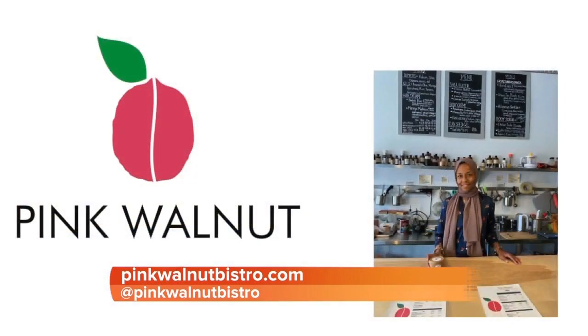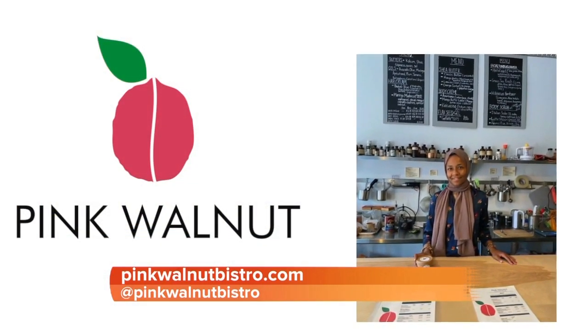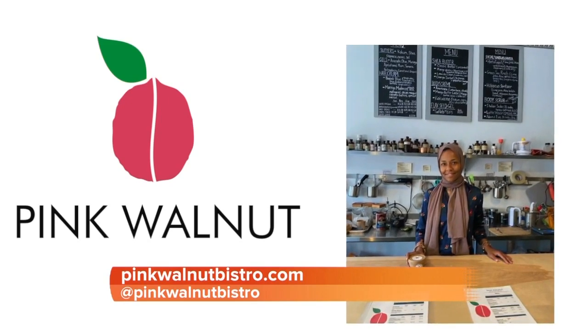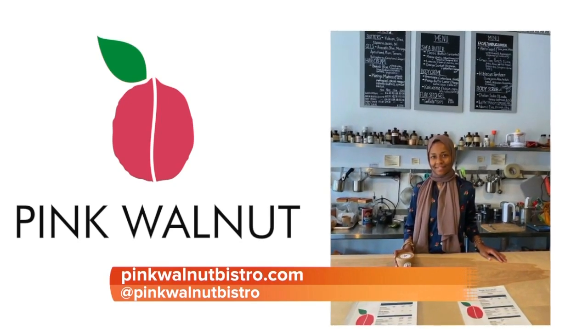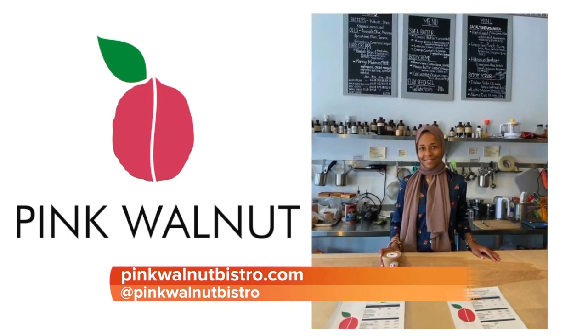And so once our hands look good, we want to treat ourselves to maybe a little bit more pampering. This next one is a beauty bistro called the Pink Walnut. Najma Jamaluddin owns it and it's located in Dundalk. You can go there and create your own recipes — she has all these fabulous organic, clean products, anywhere from oatmeal to shea butters and creams. You can create your own recipe for your body type and your hair type, which I think is really cool.